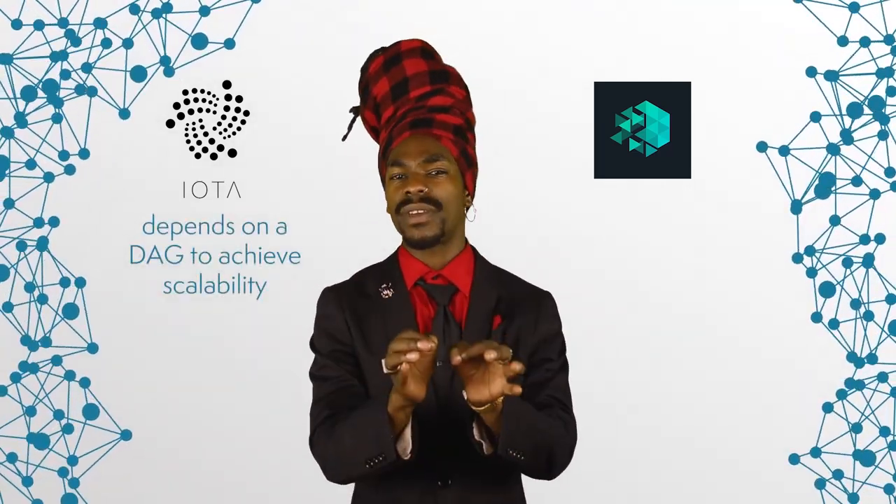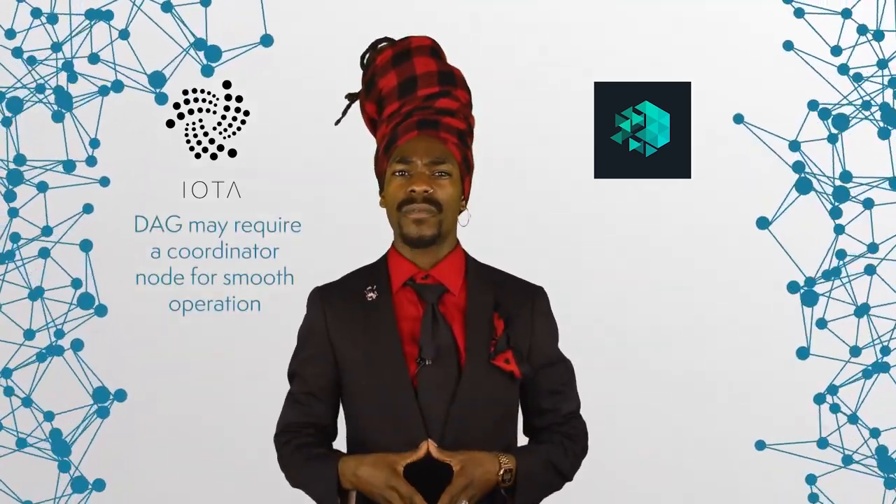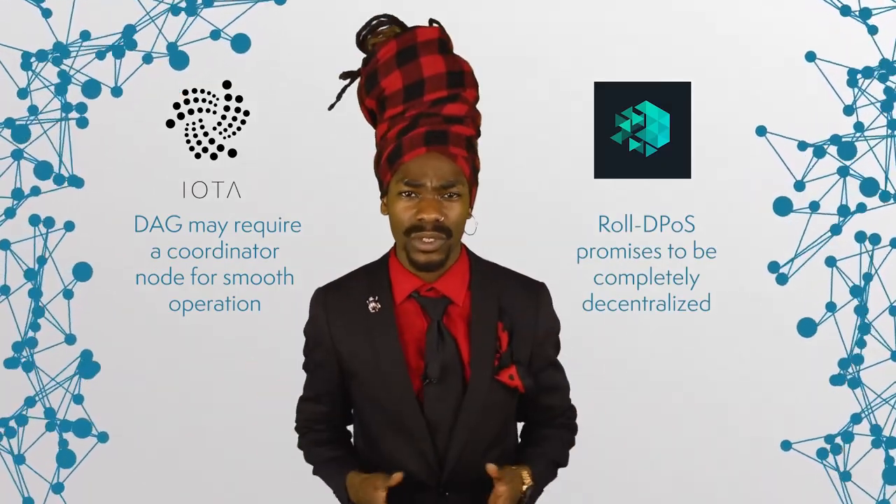The fundamental difference between IOTA and IOTX is in their approach to scalability. While IOTA depends on a DAG to achieve it, IOTX focuses on subchains. Another difference is that DAG may require a coordinator node for smooth operation, whereas RollDPoS promises to be completely decentralized. It is still too early in the development of IOTX's mainnet to confirm that, but the underlying architecture seems to make full decentralization possible. It should also be noted that IOTA is currently planning the removal of their coordinator node in the near future to become truly decentralized.